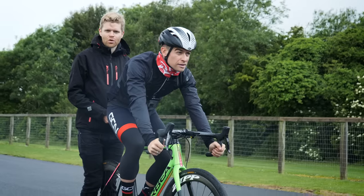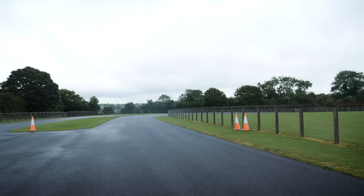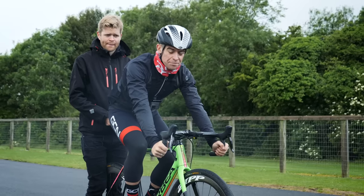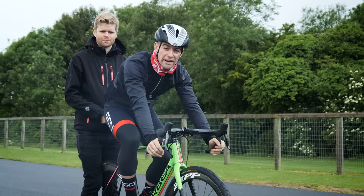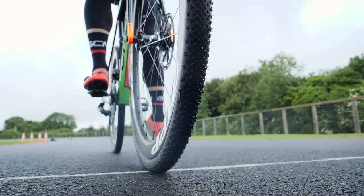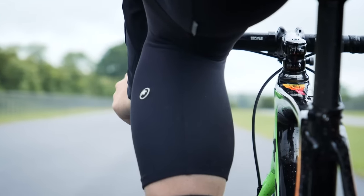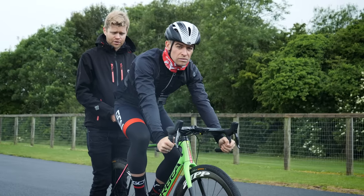We're going to be performing a roll-down test on this nice, smooth, consistent piece of tarmac — no pedaling allowed. Chris is going to ride in the drops in the same position for both runs to ensure aerodynamics are consistent. We'll first do the gravel tires, then repeat with the road bike tires. Chris will roll down the hill without using his brakes and we'll see how far he gets, measuring the difference.